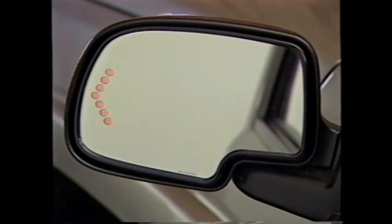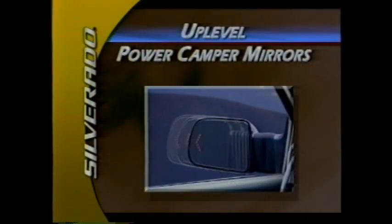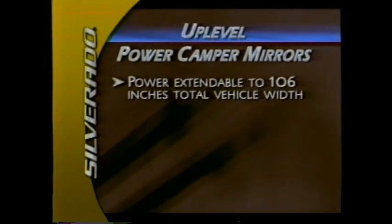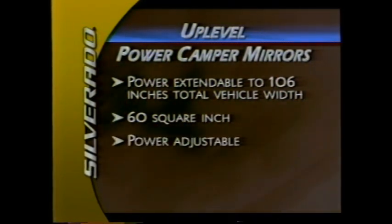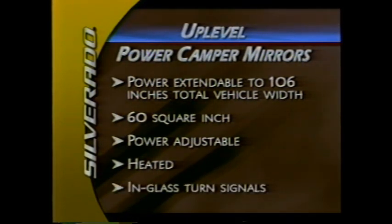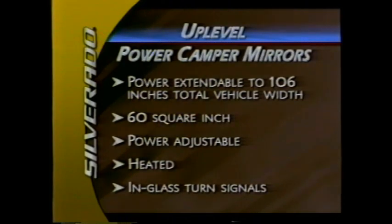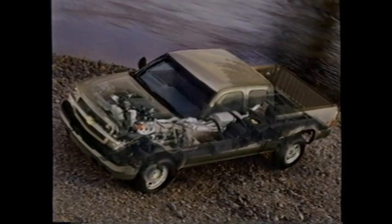Turn signals have been integrated into the glass to more conspicuously signal a driver's intention to other vehicles. New power-extendable camper mirrors are also available as an option; they extend up to a total vehicle width of 106 inches. At a large 60 square inches in size, they're power-adjustable and heated to melt snow and ice. They have in-glass turn signals for better visibility by other drivers. A new electrical architecture called multiplexing enhances Silverado's smart content for 2003.